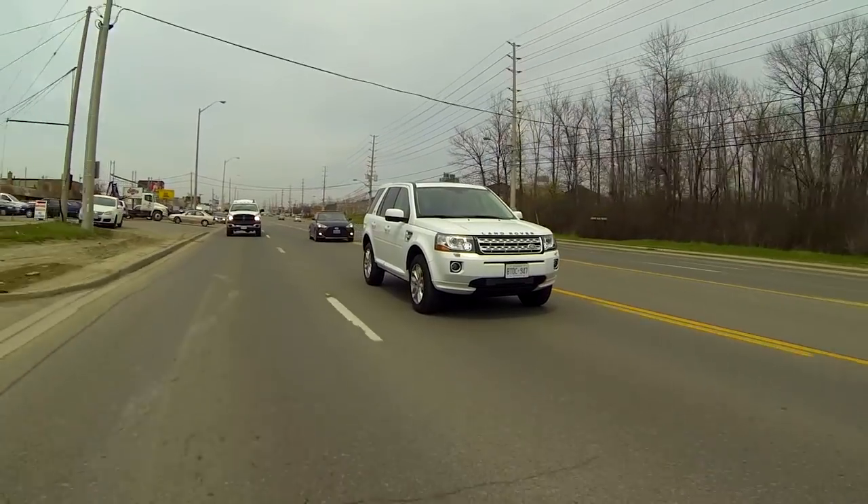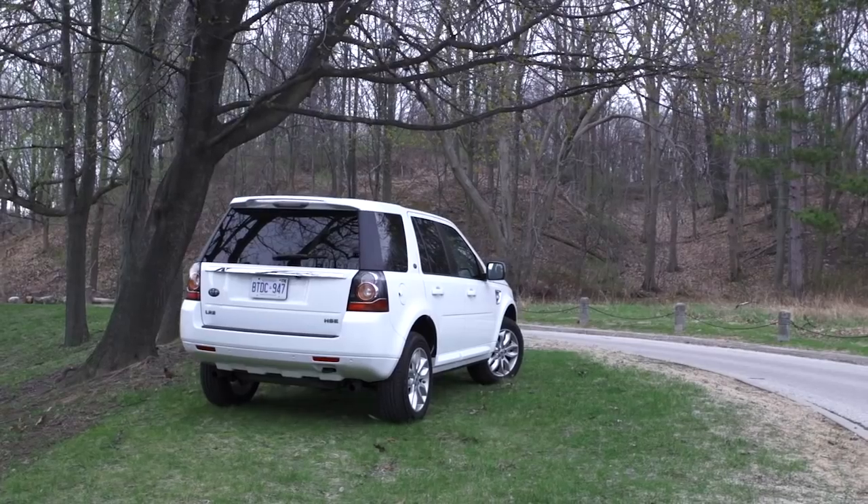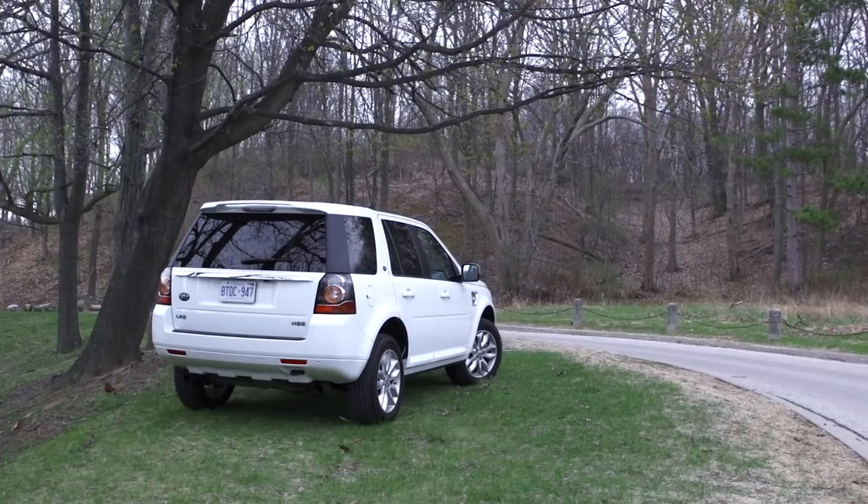Vehicles like the Mercedes-Benz GLK, Audi's Q5, BMW's X3, and Jeep's Grand Cherokee — now that's one that does get a little dirtier, but in the higher end it's more about luxury. And then another one that's going to come across this is the new Porsche Macan.